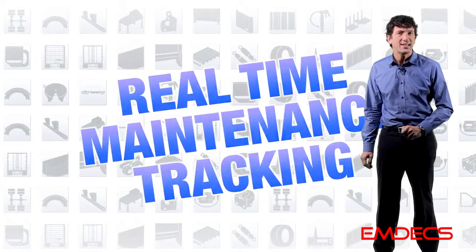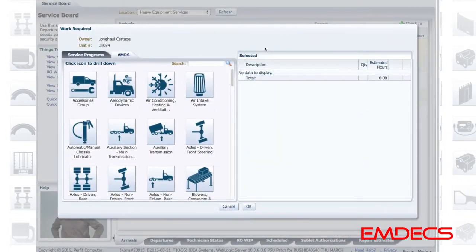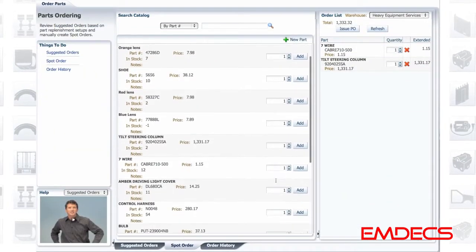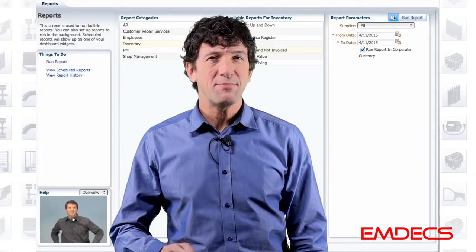Yes, real-time maintenance tracking. This is MDX Revolution — the evolution of heavy-duty equipment maintenance software designed to work with your real-life repairs. By helping you be productive, MDX can be the most valuable tool in your shop.